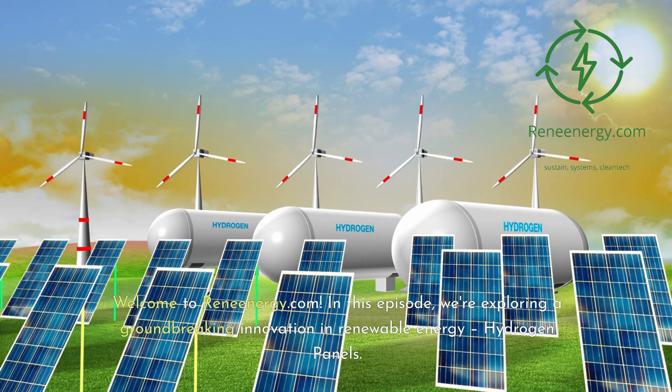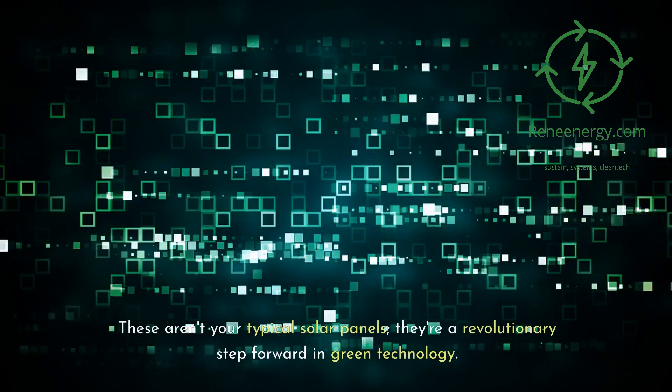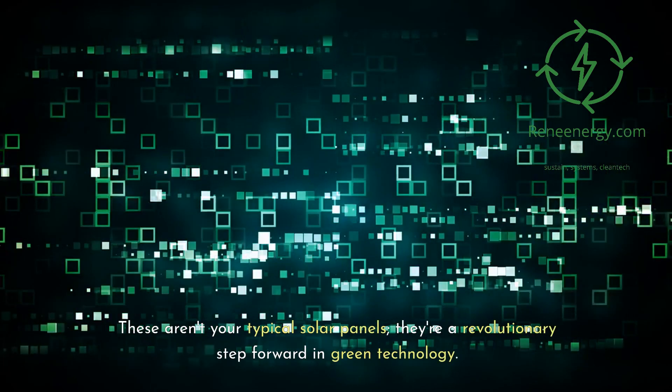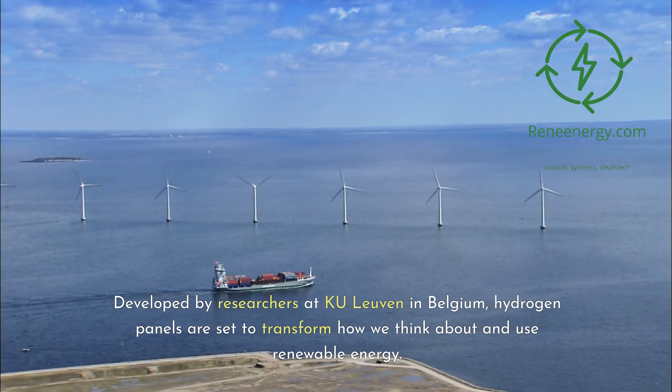In this episode, we're exploring a groundbreaking innovation in renewable energy: hydrogen panels. These aren't your typical solar panels — they're a revolutionary step forward in green technology. Developed by researchers at KU Leuven in Belgium, hydrogen panels are set to transform how we think about and use renewable energy.